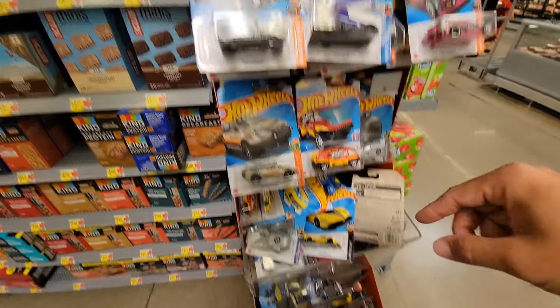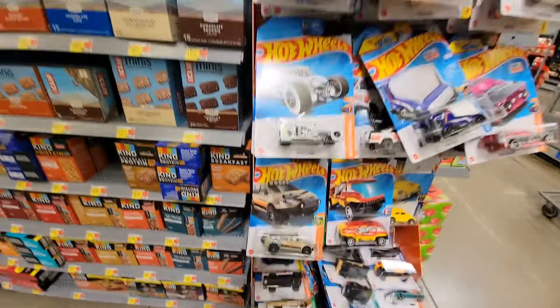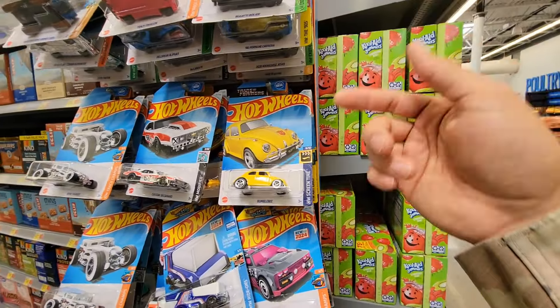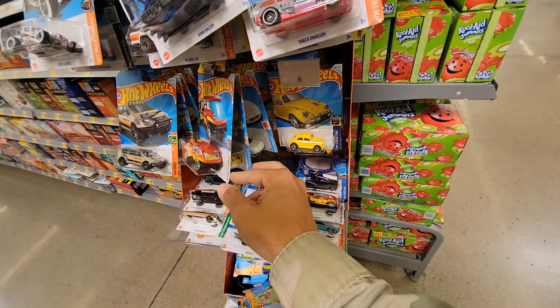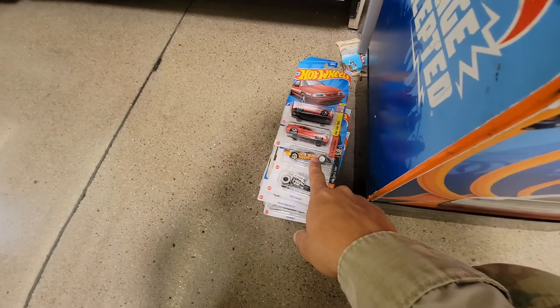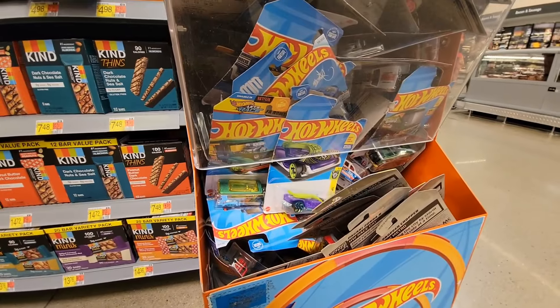Leave these for other people. All right, there was nothing else. I am leaving two treasure hunts for other people. Of course, there's a bunch of Porsche, the Volkswagen Beetle, a lot of the JDM, Mustangs — leaving all that. But there we go, dude. Super and regular.